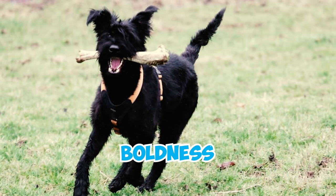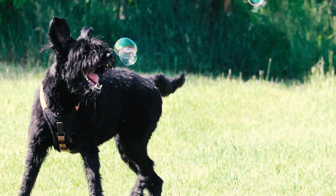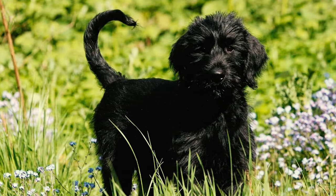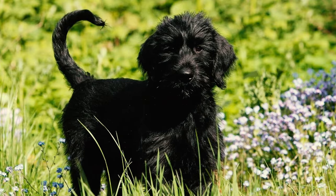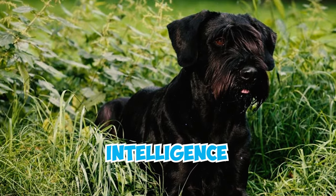Number ten: according to the AKC standard, the giant schnauzer is described as a dog that exudes a captivating blend of boldness and valiance. In moments of repose, this magnificent canine displays a remarkable amiability, yet when stirred into action, it transforms into a commanding and formidable dog.